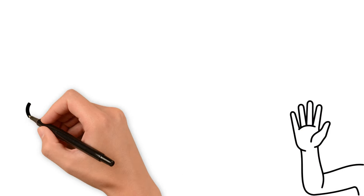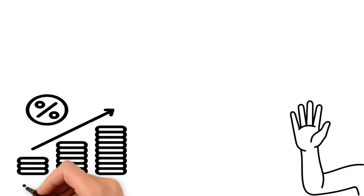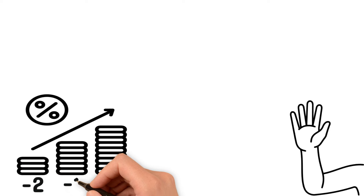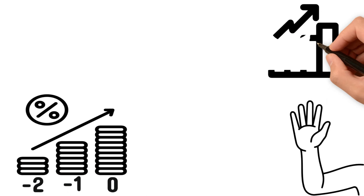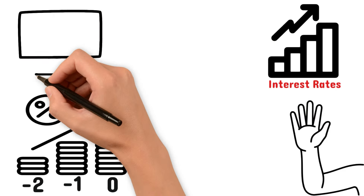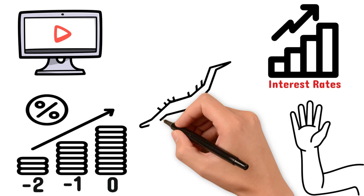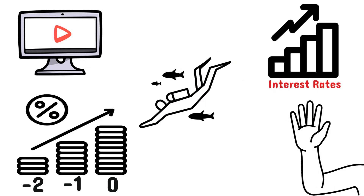Hey everyone and welcome back to the channel. In today's video we're going to be discussing the concept of 2-to-1 interest rate buydowns. The 2-to-1 interest rate buydown is a financial offer that has gained popularity and attention over the past couple of years, primarily due to being in a fast rising interest rate environment. We're going to dive into how this strategy can potentially help homebuyers save thousands of dollars.